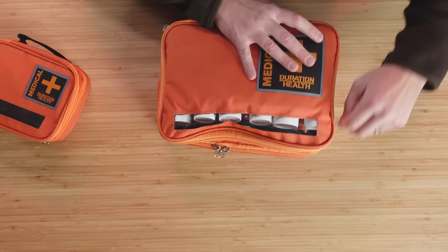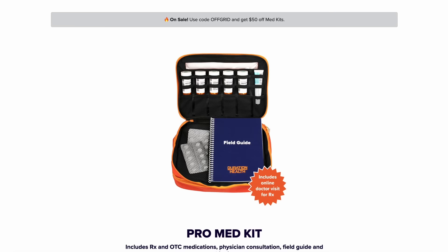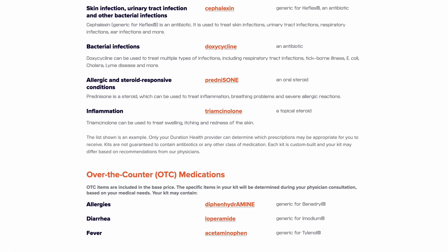So how do you go about getting this kit? The first step is you go online and look at what the general options are. They do have a basic kit that runs about $300 to $350, and that kit comes with a couple antibiotics, some Zofran, and things that are generally useful in those environments.